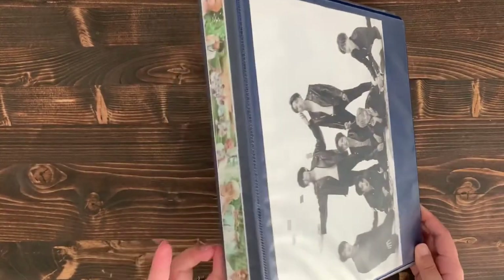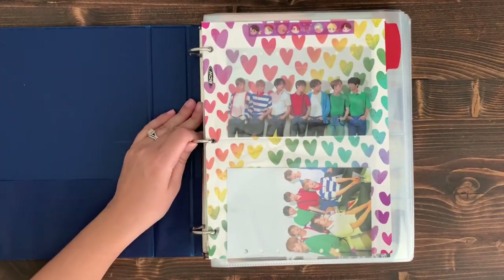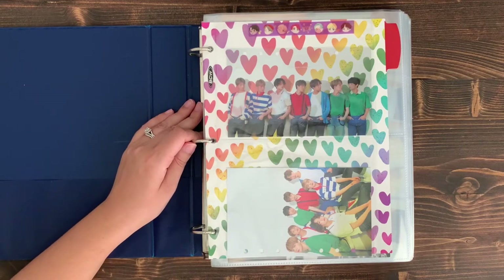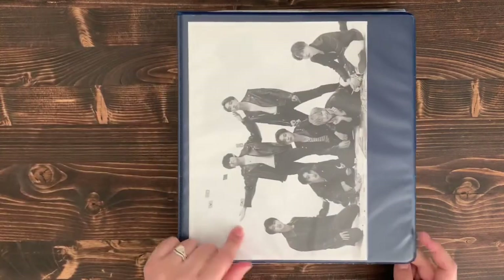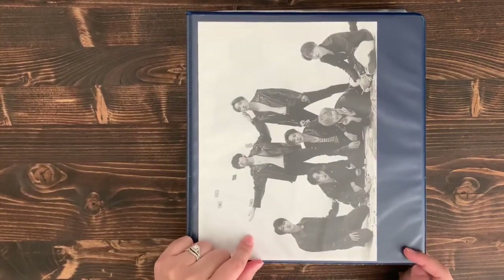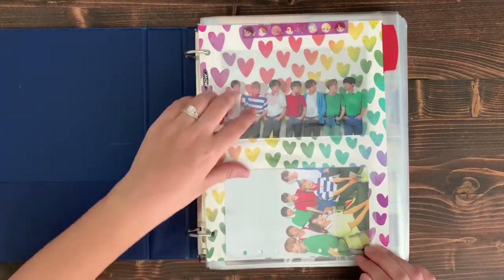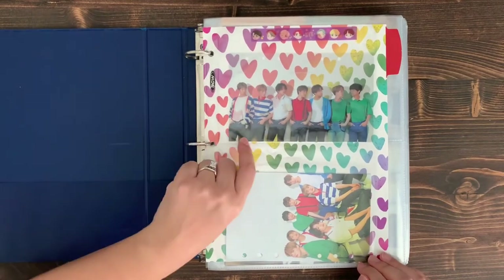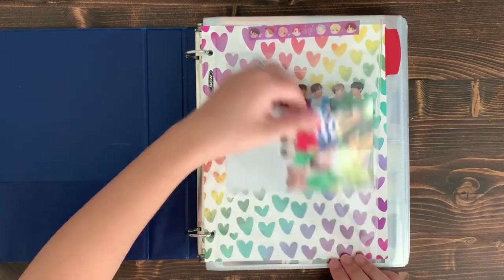My next binder is tour PCs and any tour merchandise — any PCs that come with tour merch. The cover is Version 4 of the MOTS 7 CD. The inside front cover is from the 2020 Seasons Greetings agenda diary, and I really like this picture with the rainbow matching their outfits and the hearts in the background.